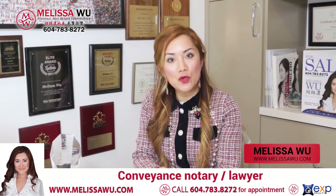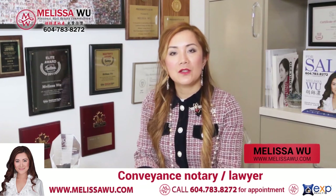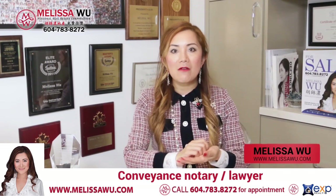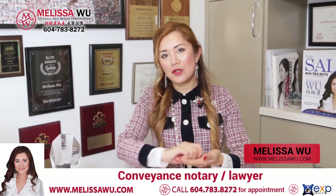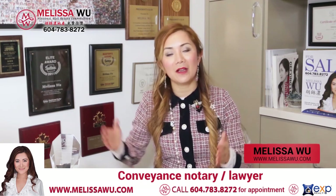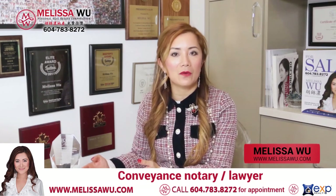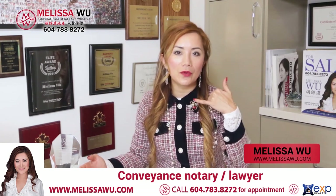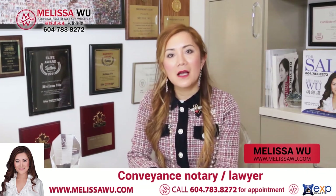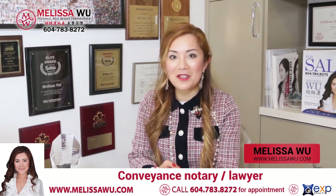The conveyance person can be a notary public or a lawyer — this is the person that you will pick up your money from. They will prepare a statement of adjustment, meaning how much your house sold for, what you owe on a mortgage, and what the fees and property tax are — all calculated on a statement of adjustment. Usually about two weeks before the completion date, they will call you to say your paperwork is ready. You come in, sign, and check that everything is correct, in preparation for the completion.